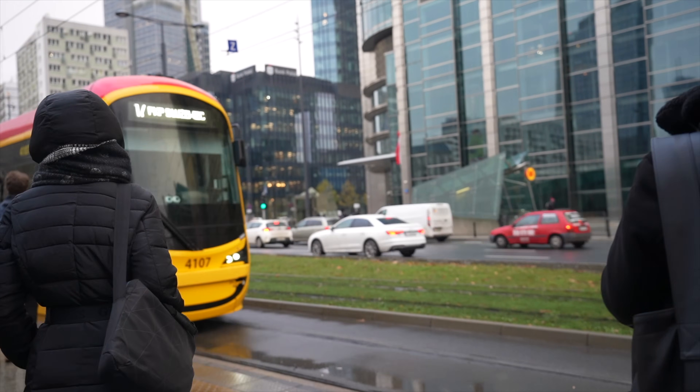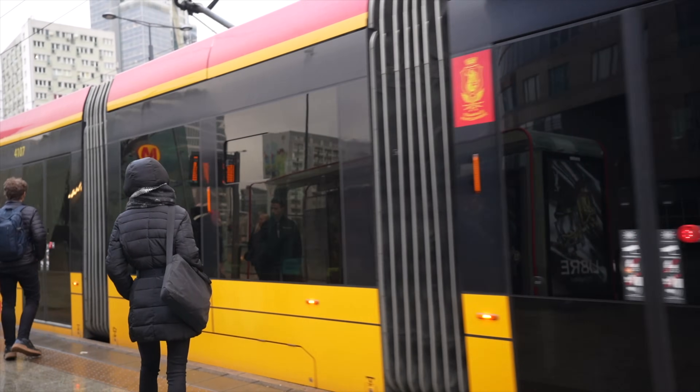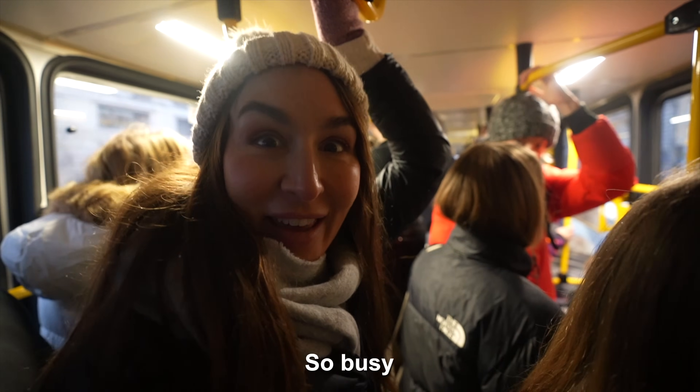We're going to catch a tram and head back to our Airbnb. We've got two more stops — one is a drink and the last one's a dessert. It is so cold — it's minus four degrees and my cognitive abilities are slowly declining. I'm hearing things and I couldn't concentrate because I was so cold. Just thought I'd add that little bit of useless information for you.